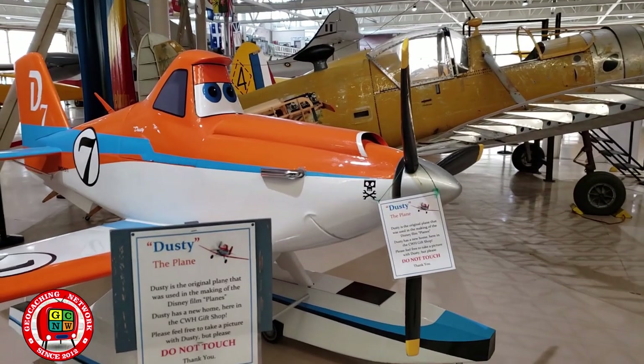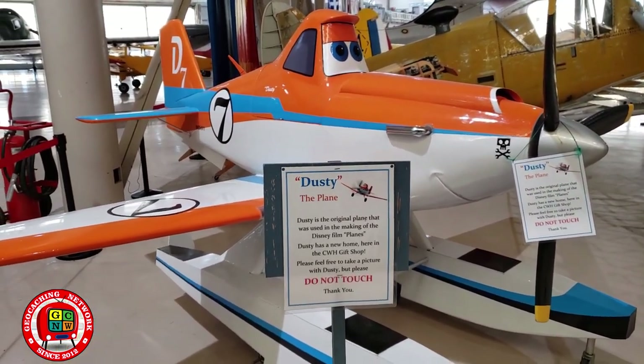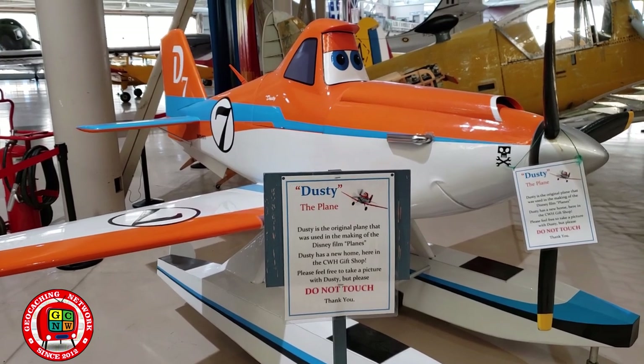This cute little guy is Dusty. Dusty is the original plane used in the making of the Disney film Planes.